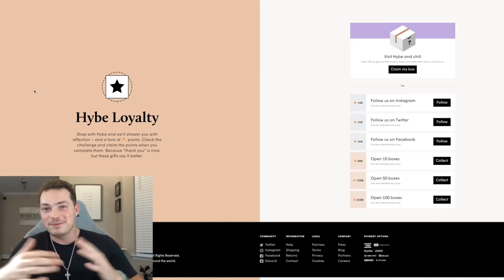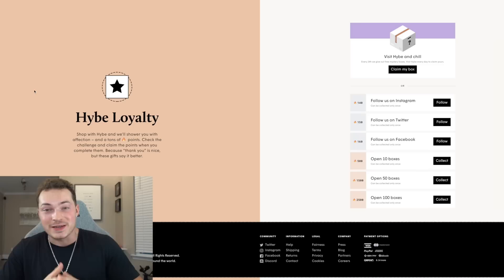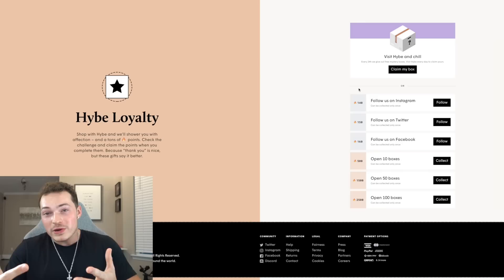Before we open some boxes, there are two other things I want to show you real quick. You can actually get boxes for free — it's called Hybe Loyalty. All you have to do is interact with them on their social media: follow them on Instagram, Twitter, Facebook, and you earn points. Once you have enough points you can claim your box. Who doesn't love free stuff?